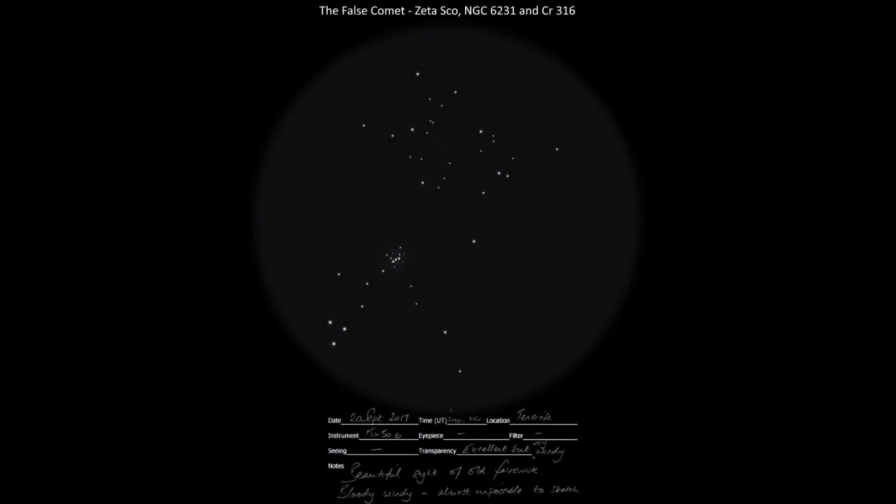I made some sketches through the binoculars. The False Comet is visible at the bottom of Scorpius — it's a chance alignment of three relatively bright stars, a bright dense open cluster, and a larger more diffuse cluster. We can't see this from the UK as it never rises, so it's always a pleasure to catch it on holiday.